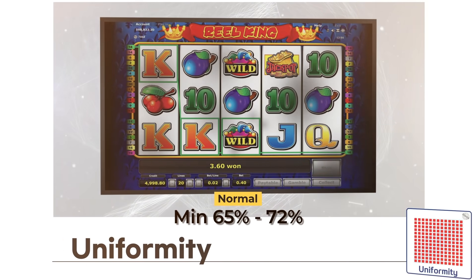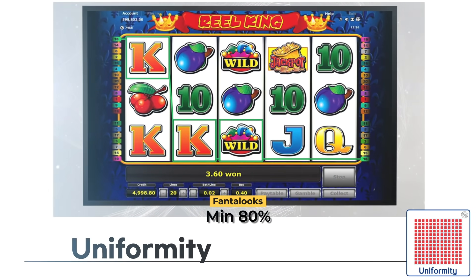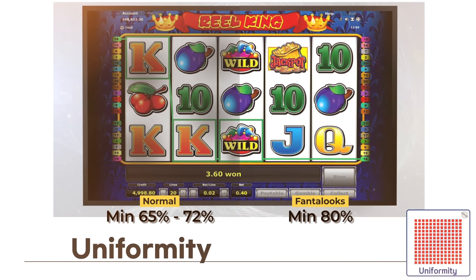Uniformity: uniformity is critical to providing consistent brightness and color across the entire monitor surface. Fantalux offers the highest uniformity monitors, providing players with the best clean images.